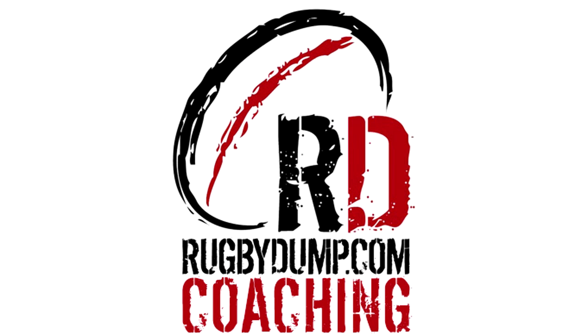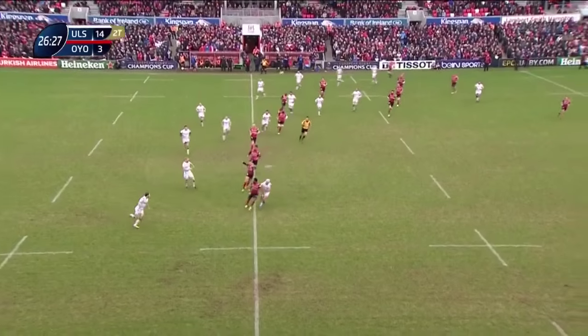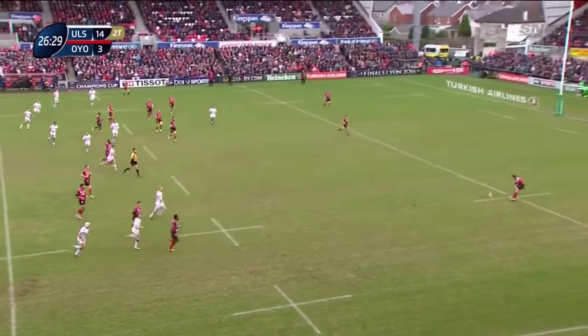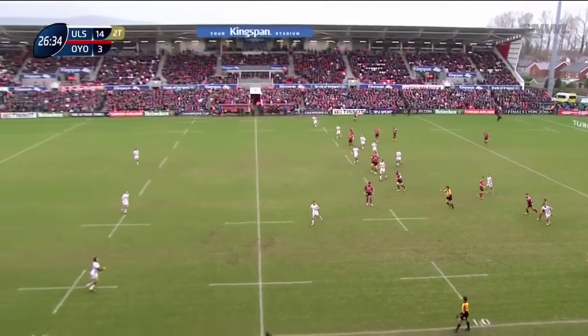Hi and welcome back to another video analysis with the Dead Ball Area and Rugby Dump coaching. An exciting final weekend in the European Rugby Champions Cup saw one of Ulster's best performances of the year, with an 8-try demolition of IONO. I wanted to look at Rory Scholes' first half try, which was the result of a counter attack by Jarrod Payne from the halfway.